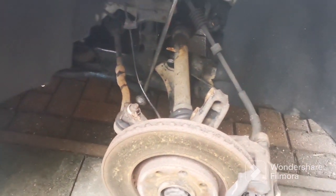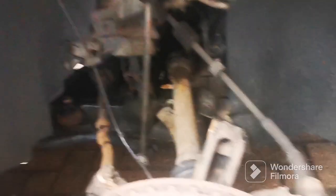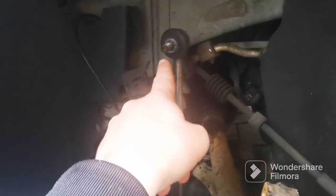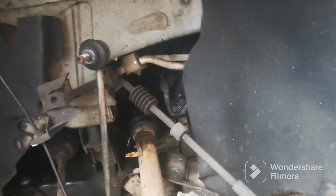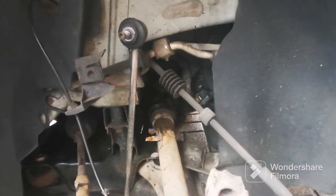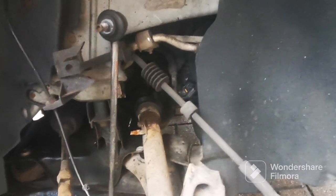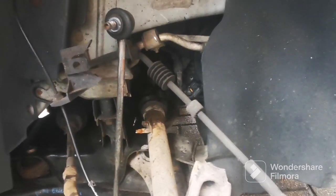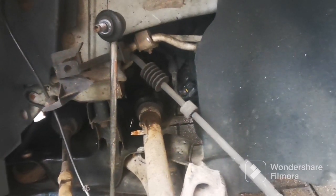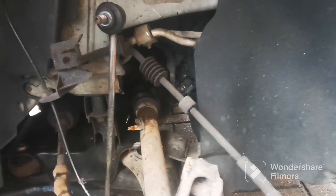I was videoing the top mount job but I've lost all the footage. It's quite straightforward though — two bolts on the shock, an allen key and a nut on the top mount, and pull it out. I've got to put a new top mount and bearing on because it's totally shot — I could literally shake the whole shock when I took it for a test drive.